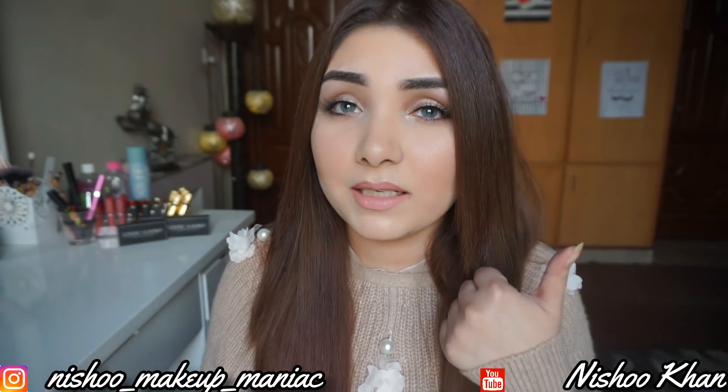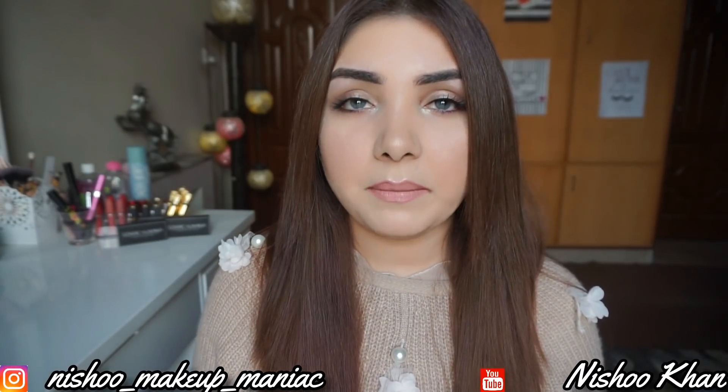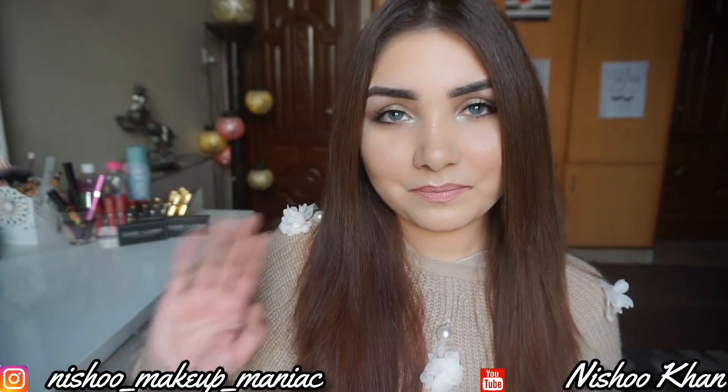I hope this video was helpful. If it was, please give it a like — it means a lot — and subscribe to my channel. See you in my next video. Till then, take care. Bye bye.